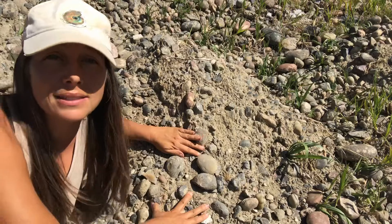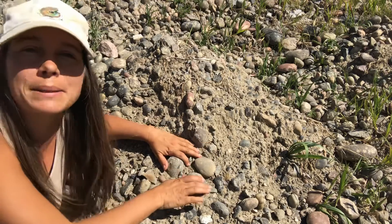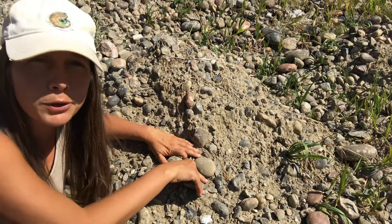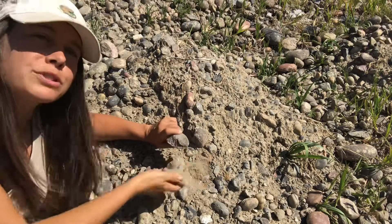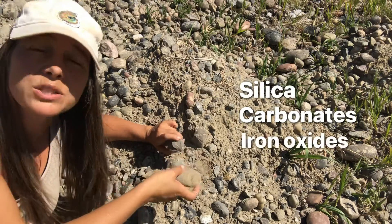Once these rock fragments get deposited in river channels or on alluvial fans, how does this material actually stay together? It's held together by cement — similarly to sandstones, which are also held together by cement but contain much smaller, sand-sized particles. These pebbles and cobbles of conglomerates are held together by cements such as silica, carbonate-based iron oxides, or clays.